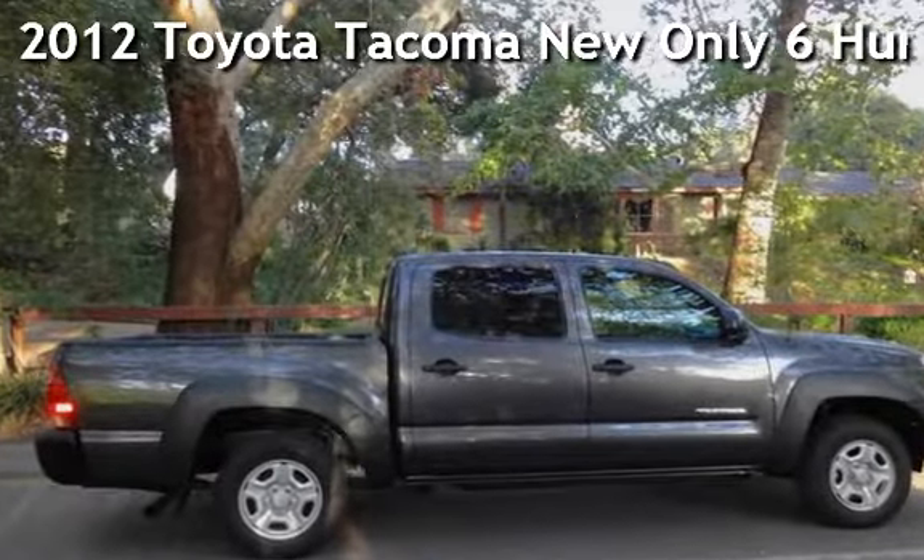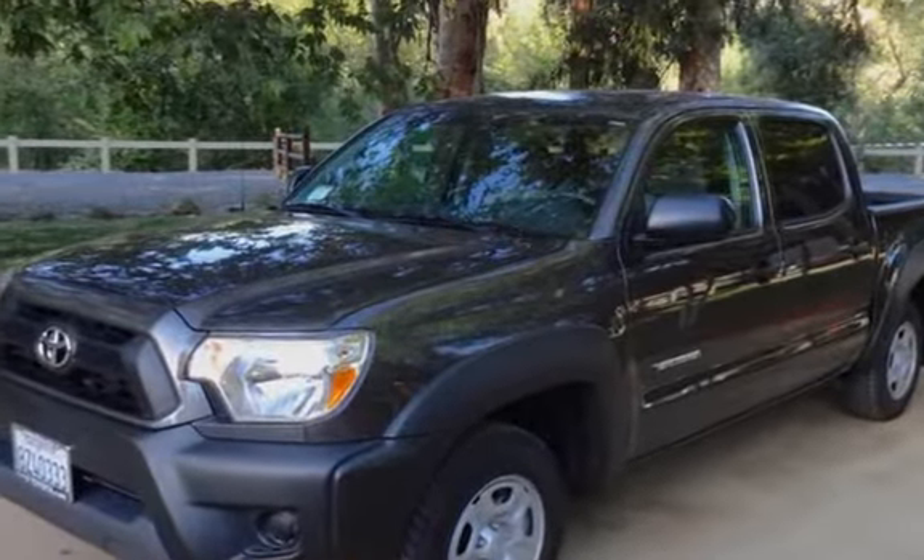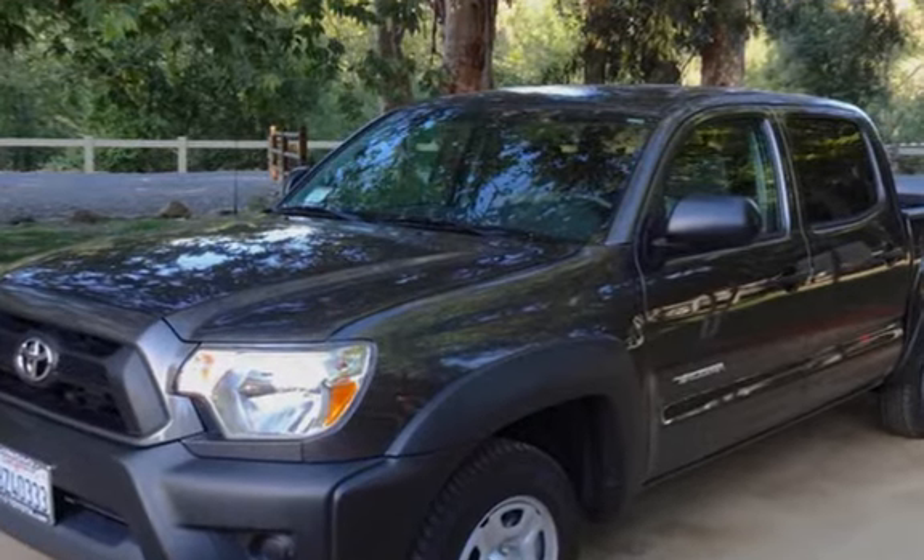Presenting a pre-owned 2012 Toyota Tacoma. This four-door truck has a four-cylinder, 2.7-liter i4 engine, with rear-wheel drive and an automatic transmission.